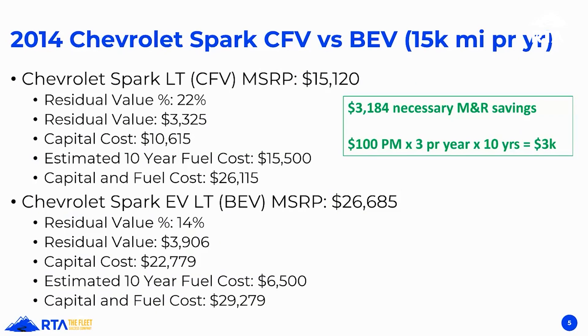Comparing at 15,000 miles per year: the Spark LT CFE versus BEV. The MSRP for the conventionally fueled vehicle is $15,000, but the battery electric is almost $27,000 — that's a big difference. The conventionally fueled vehicle retains about 22% of its value, selling for $3,300. Overall capital cost comes to $10,600, and estimated fuel cost is $15,500, for a total capital and fuel cost of about $26,115. The battery electric retains only 14% of its value and sells for $3,900 — about $600 more than the CFV.